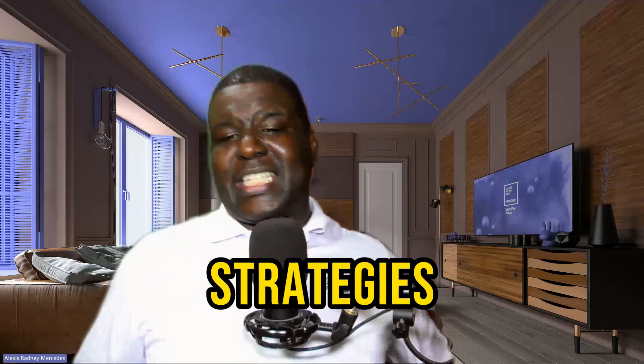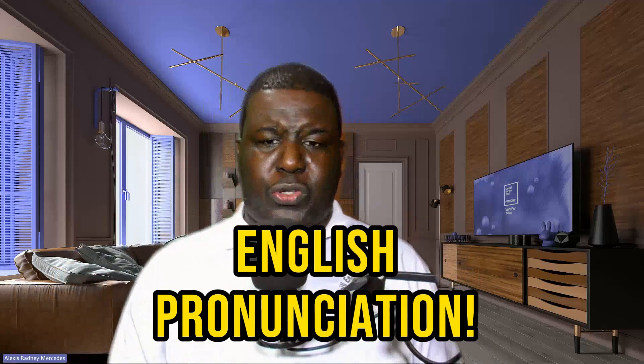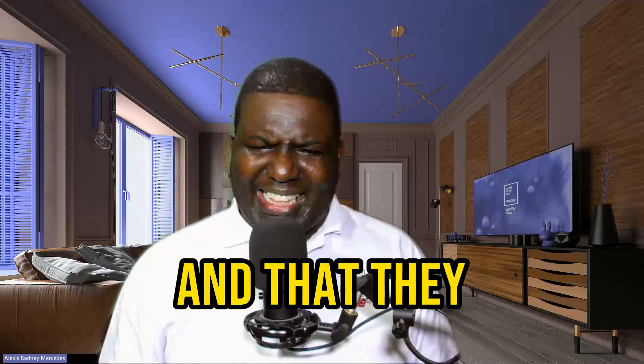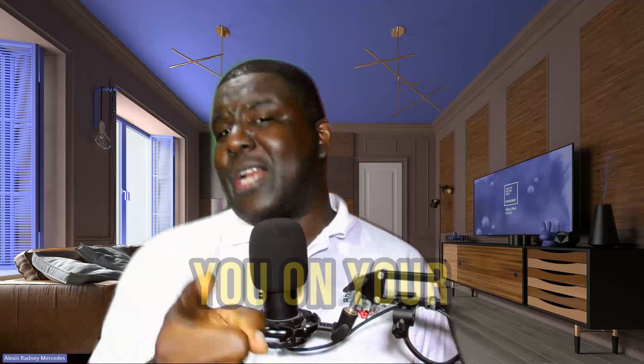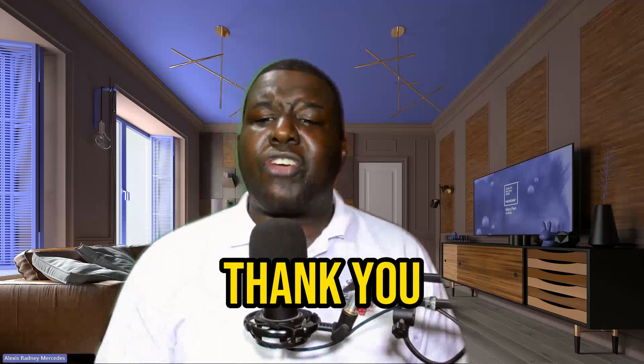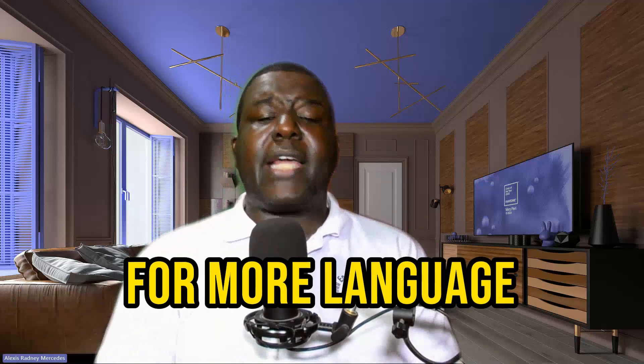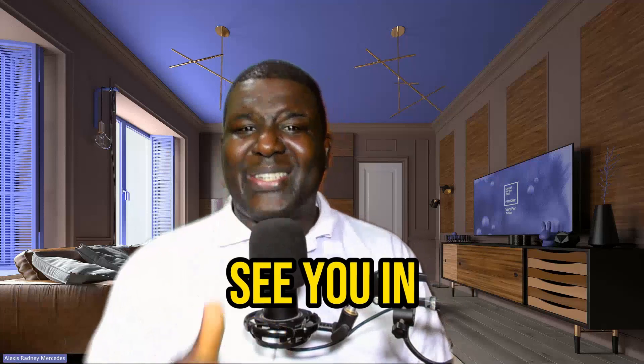And there you have it — 10 expert-backed strategies to master English pronunciation. We hope you found these tips helpful and that they will assist you on your pronunciation journey. Thank you for watching and don't forget to subscribe to our channel for more language learning content. See you in the next video. Bye-bye.